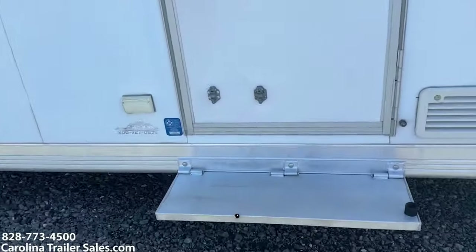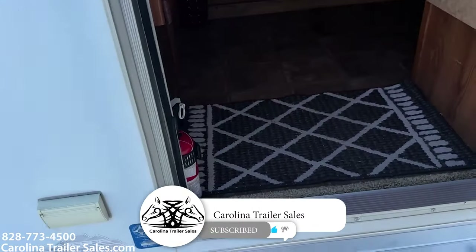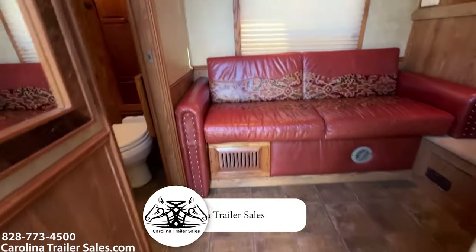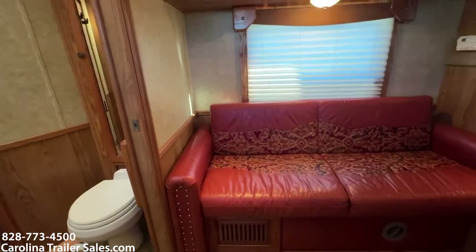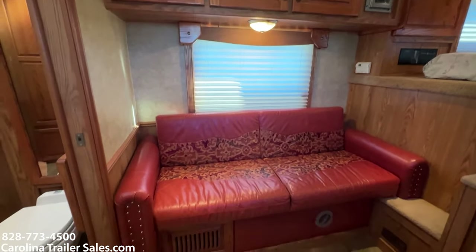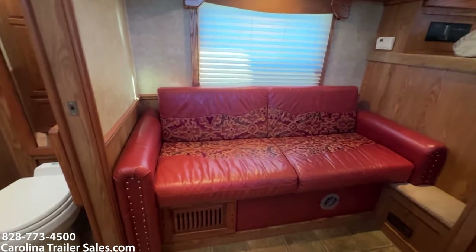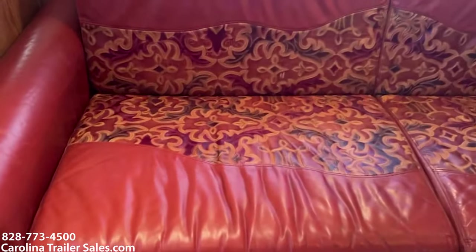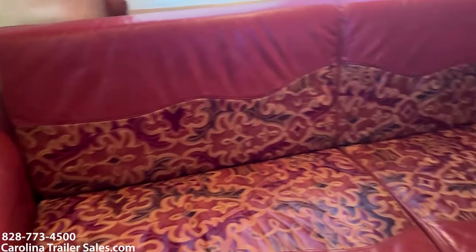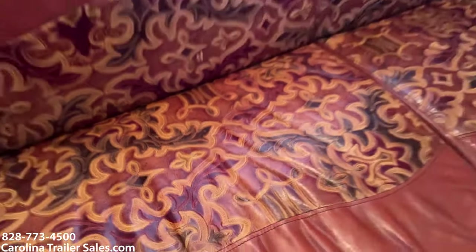It does have a flip-up step at the dressing room door as well. It's got a very pretty interior. These are all real wood cabinets in here — they look to be oak. The couch is a little retro; I actually kind of like it. It is, I think, a leather couch actually — if it's not leather, it's super nice vinyl, but it's got kind of a Western pattern in it.